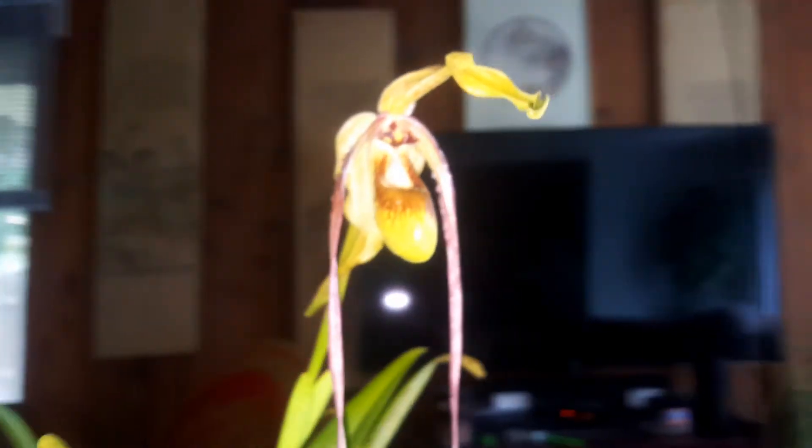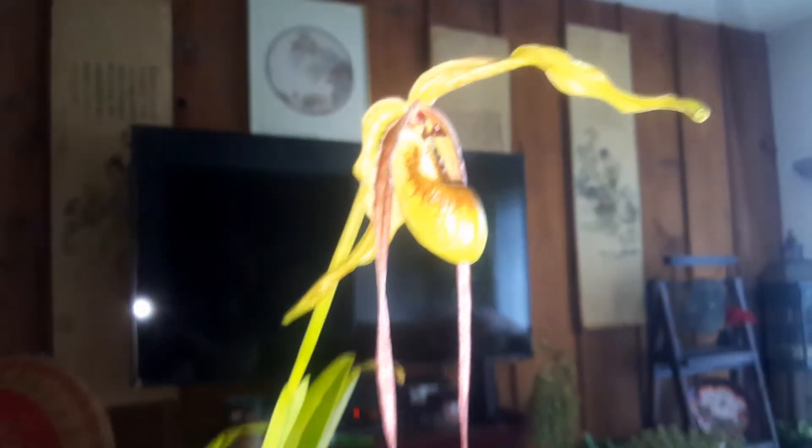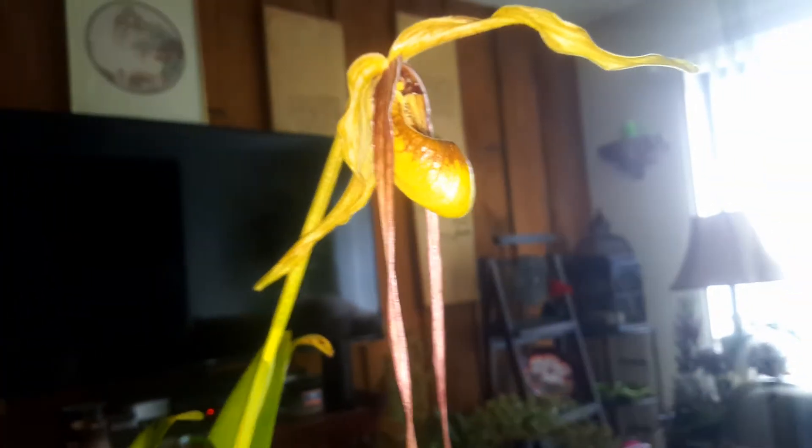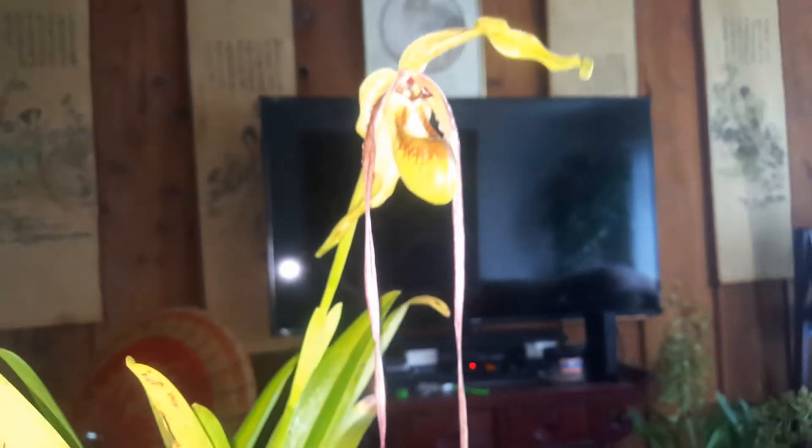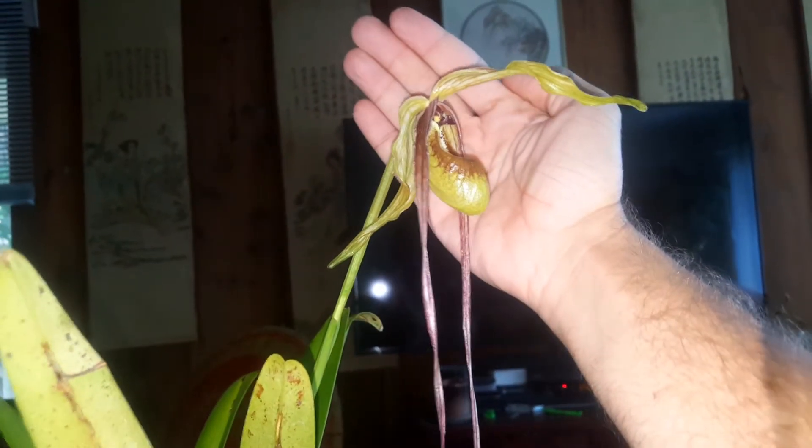We're still trying to track it down, but in any event it's a really, really cool flower — very pretty. You can see it's pretty big. Let's see if I can put my hand up here beside it to give you an idea of the scale. And there we go — you can see that's a nice big flower.